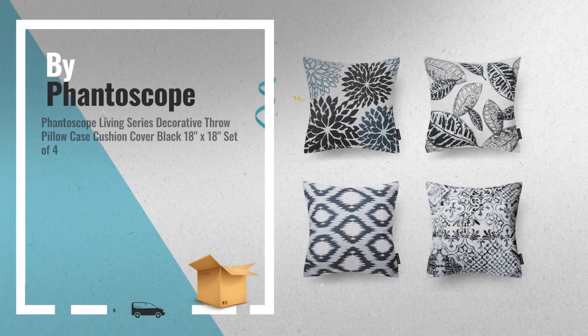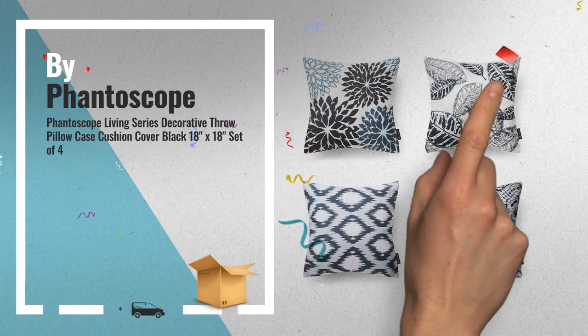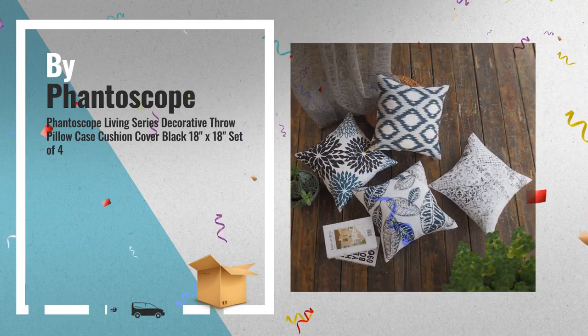Number 1: Living Series Decorative Throw Pillow Case Cushion Cover, Black, by Fantascope.